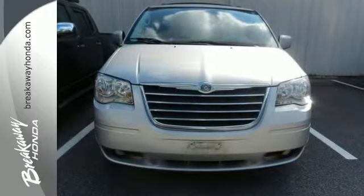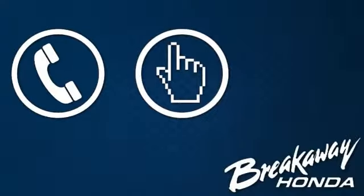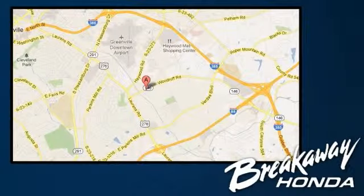Come see it today. Call, click, or stop in today. We're conveniently located at 330 Woodruff Road in Greenville, South Carolina.